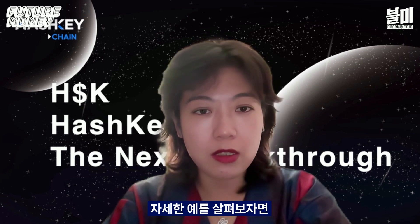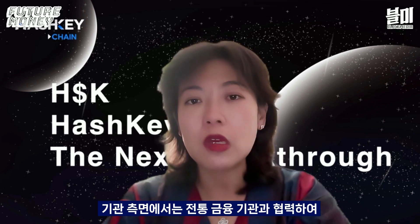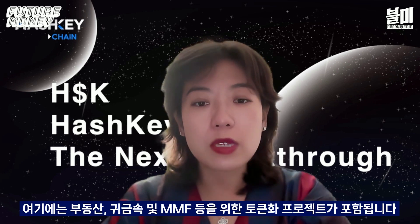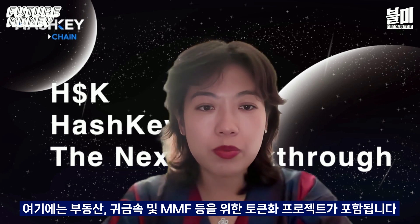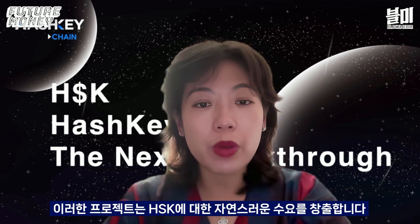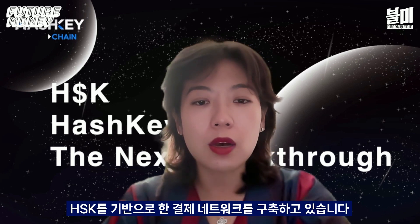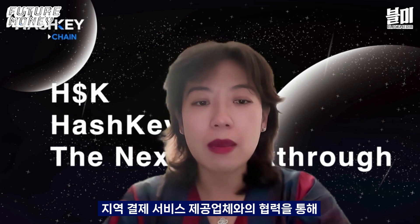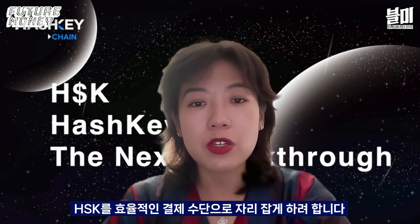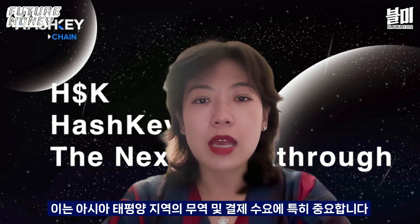Let me share some specific initiatives. On the institutional front, we are collaborating with traditional financial institutions to develop RWA solutions. For example, we are developing tokenization projects for money market funds, real estate, and precious metals — and these projects will create natural demand for HSK. In cross-border payments, we are building a payment network based on HSK. Through partnerships with regional payment service providers, we aim to establish HSK as an efficient cross-border settlement medium, particularly important for trade and payment needs in the Asia-Pacific region.